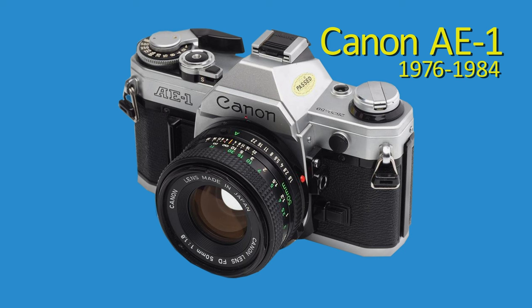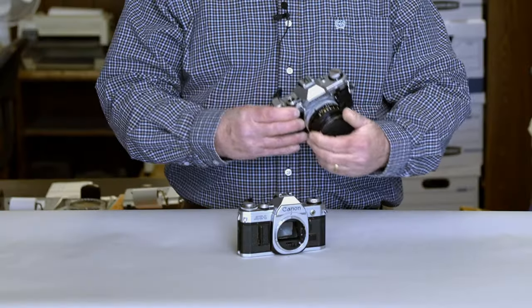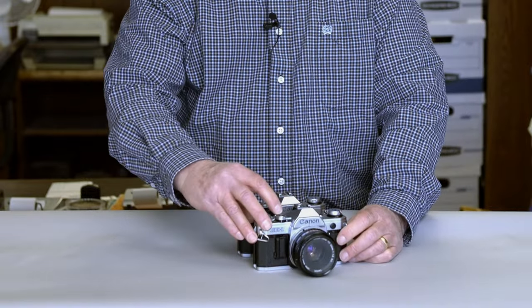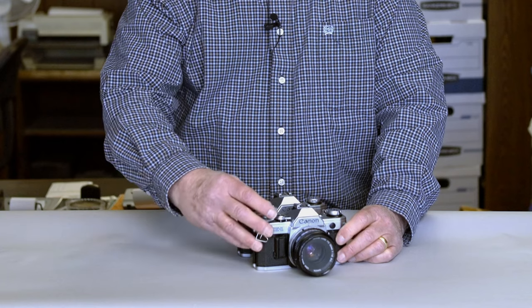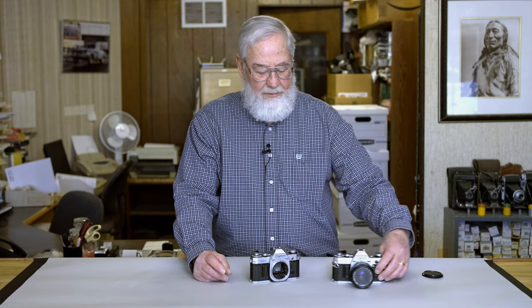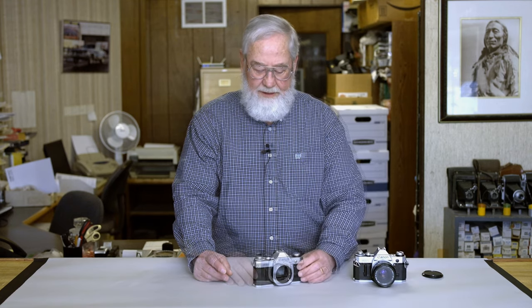Today we'll start out with the Canon AE-1. The Canon AE-1 was a reliable camera in regard to functionality and is to this day still a good camera. I have one here that's in good working shape, and we'll talk about what to look for in this one.